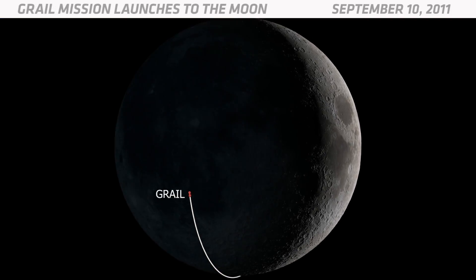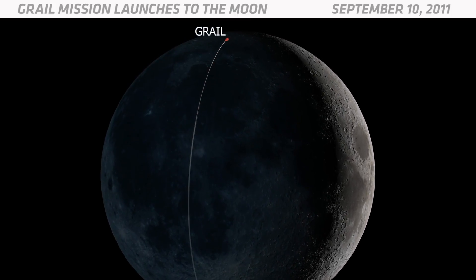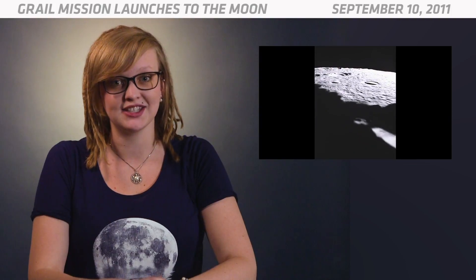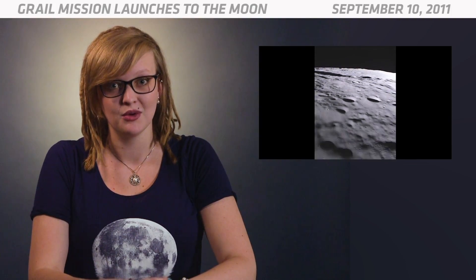Scientists could study the moon's interior structure by looking at maps of the moon's gravity. Asteroid impacts from billions of years ago left dense pockets of material under the lunar surface, which can exert extra gravitational pull on spacecraft orbiting the moon.